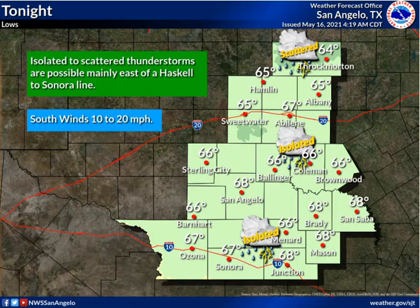These isolated to scattered storms continue into tonight. Gusty south winds also continue, looking for overnight lows generally in the mid and upper 60s.